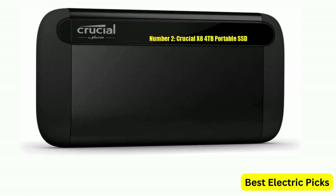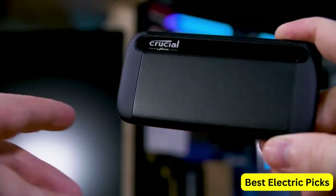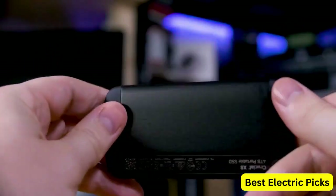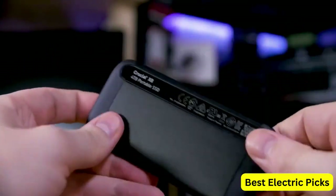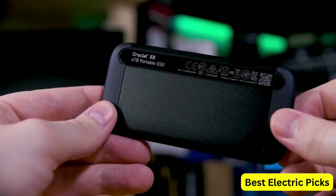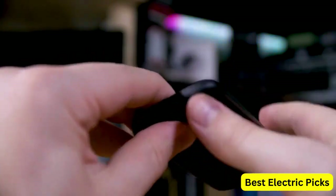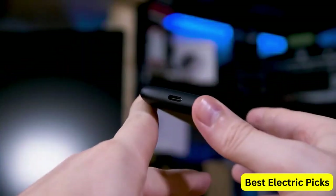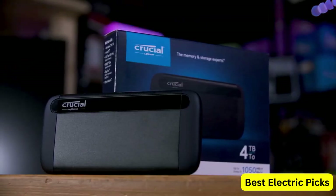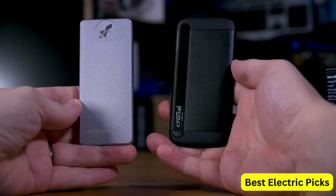Number 2: Crucial X8 4TB Portable SSD. The Crucial X8 4TB Portable SSD is a high-speed external solid-state drive that provides fast and reliable storage for your data. With read speeds of up to 1050MB/s and write speeds of up to 1000MB/s, this SSD is ideal for demanding tasks such as video editing, gaming, and file transfers. The drive is compatible with both PC and Mac computers and features a USB 3.2 interface for fast data transfer rates.